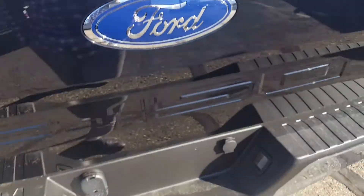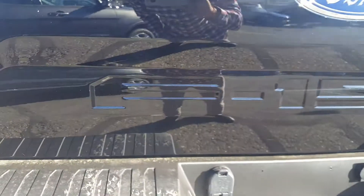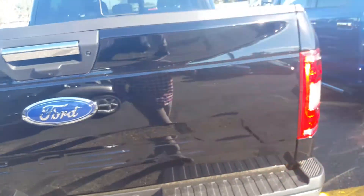In the back, you've got privacy glass with a sliding window, LED lighting in the bed, as well as box tie-downs, a removable tailgate, tailgate step, and your complete trailer tow package. Another feature on the 2018 F-150 is this full Ford F-150 logo stamped into the tailgate.